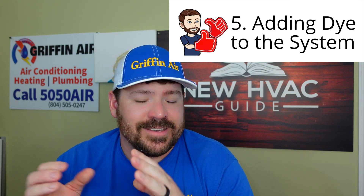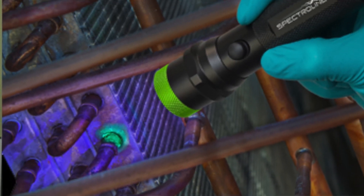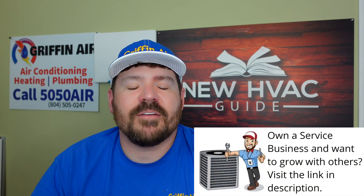The fifth and final one is a controversial one — some guys hate this method — but that is dye. You can actually add dye to the system and in a lot of cases just use a black light or some sort of light to shine in there. A lot of times if I've got a leak I can't find with nitrogen, we'll add dye to the system and eventually it will rear its ugly head. You might have a leak in the evaporator coil that you just couldn't hear — you sprayed bubbles and couldn't find it — and then you put dye in there, and a couple months later when they're low on refrigerant again, you shine your light in there and boom, you find it.